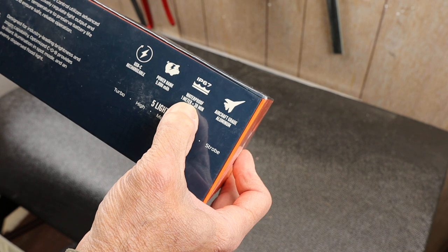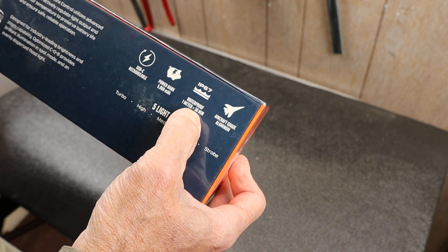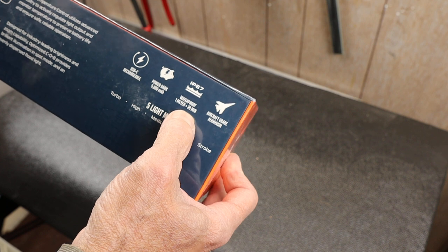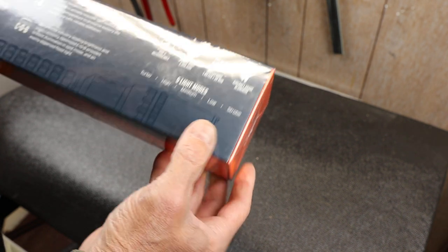It's waterproof — it's got an IP ingress protection rating of 67. The 6 is the dust rating, which is a high rating. The 7 is about one meter for 30 minutes for waterproofing. Quality materials.